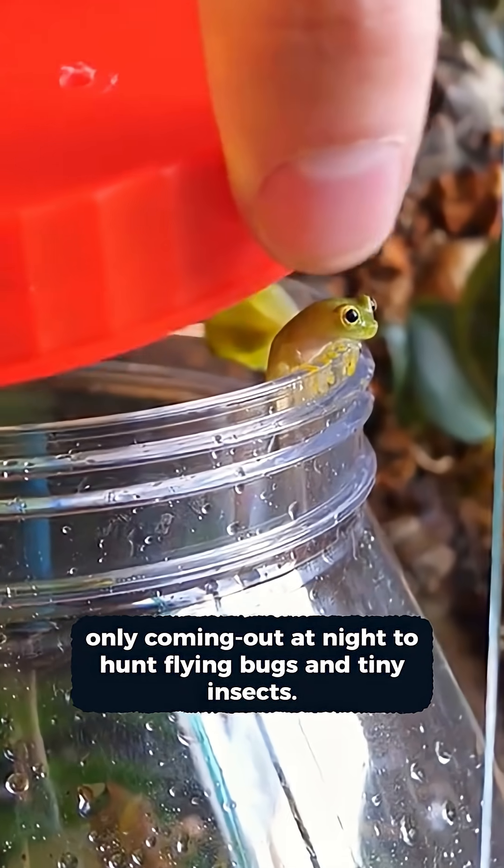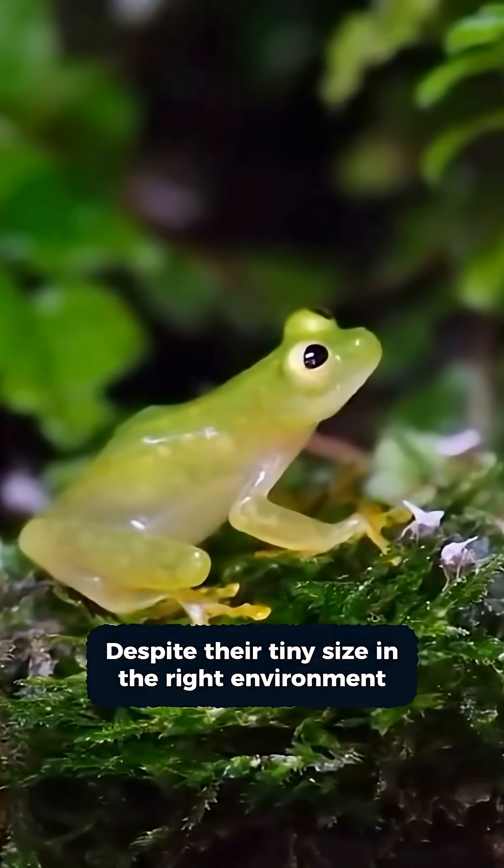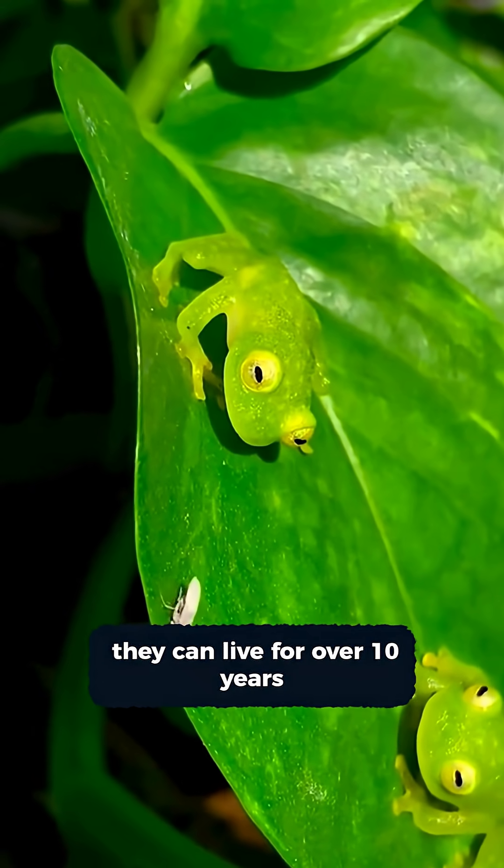They only come out at night to hunt flying bugs and tiny insects. Despite their tiny size, in the right environment they can live over ten years.